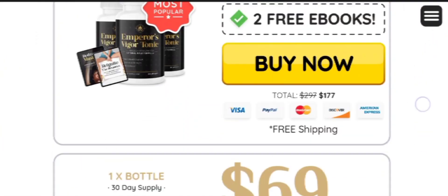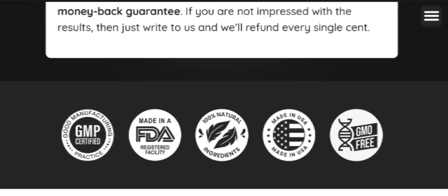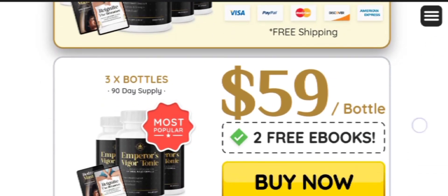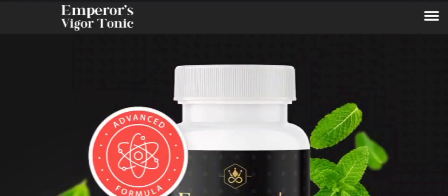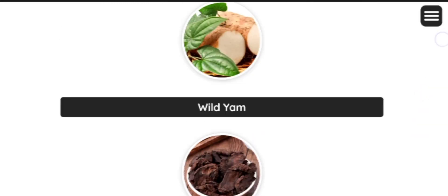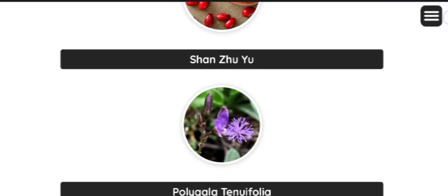Emperor's Vigor Tonic works by detoxifying the bloodstream and providing healthy bacteria and enzymes that specifically improve the function of organs located in the lower abdomen. It starts by nourishing the digestive and endocrine system, which in return supports healthy metabolism. Improved metabolism helps the body to replenish all the organs with healthy nutrients and rich vitamins, allowing the body to function efficiently.